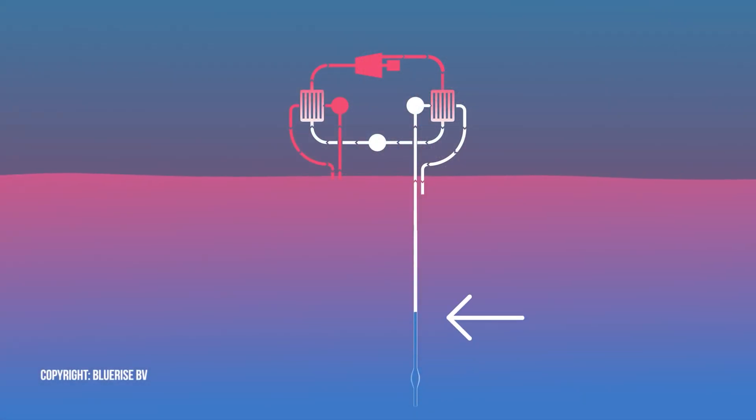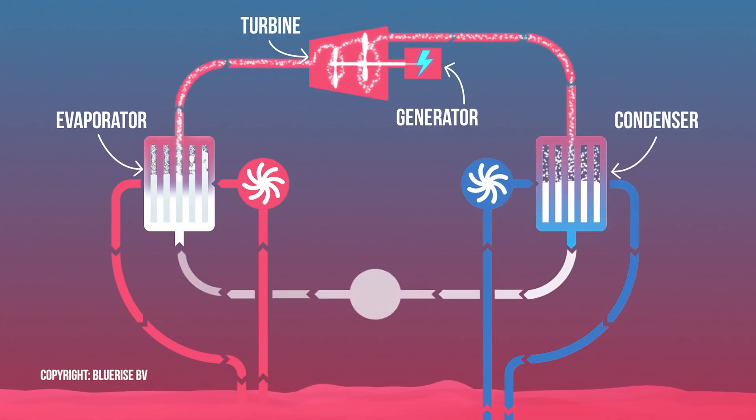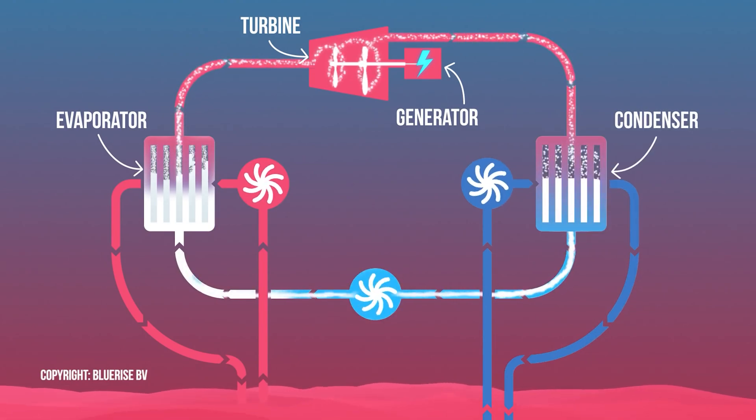The cool part is on the backside of that turbine, as the steam condenses back into a liquid, they're capturing it again and running it through the process — a fully closed loop.